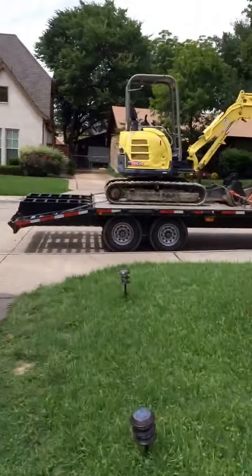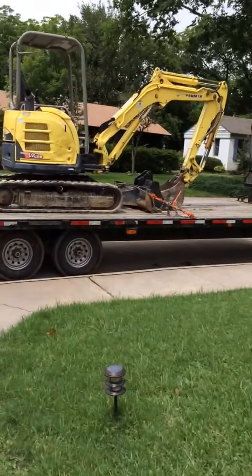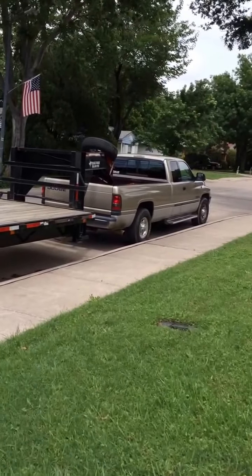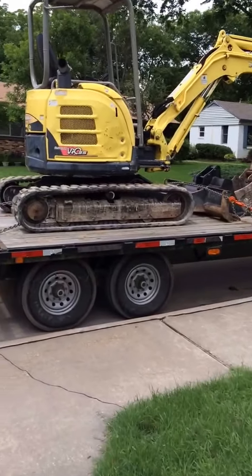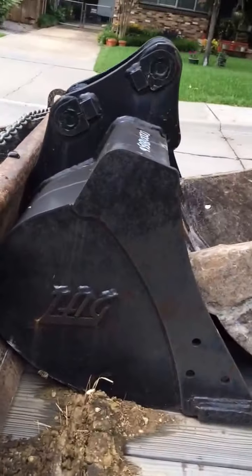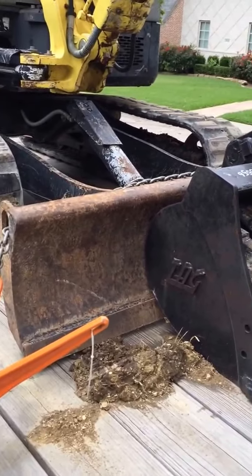We started with this Yanmar — it's a 2009 with about 2,300 hours on it. There's the Dodge truck, a 2002 with 127,000 miles, which we also started with. We have an 18-inch trenching bucket and a 30-inch bucket for sand and whatnot.